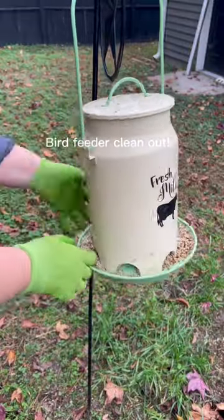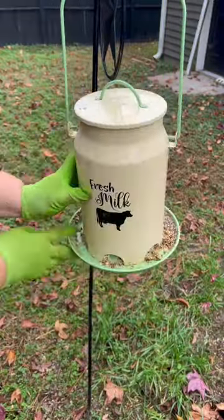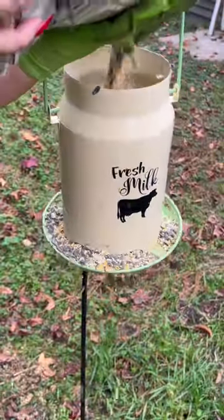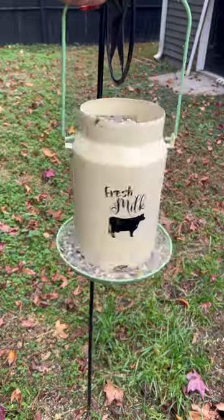Then I'm cleaning out my bird feeder — I always make sure to wear gloves during this process. I'm filling it up with songbird seed this time and I know they're gonna love that. I don't care if I mess up because the seeds on the ground are gonna get eaten anyway.